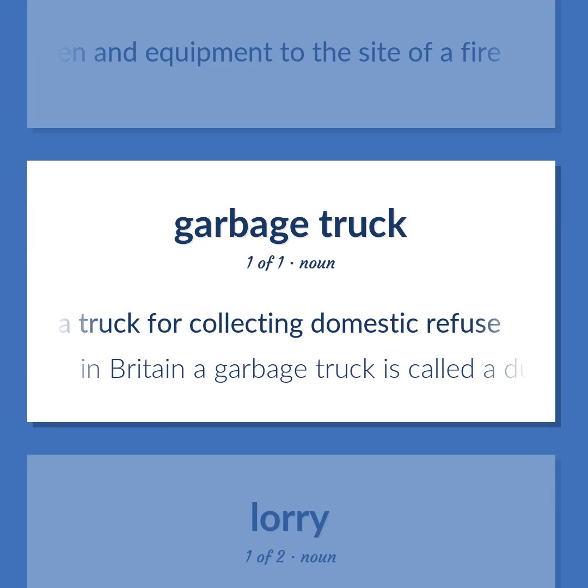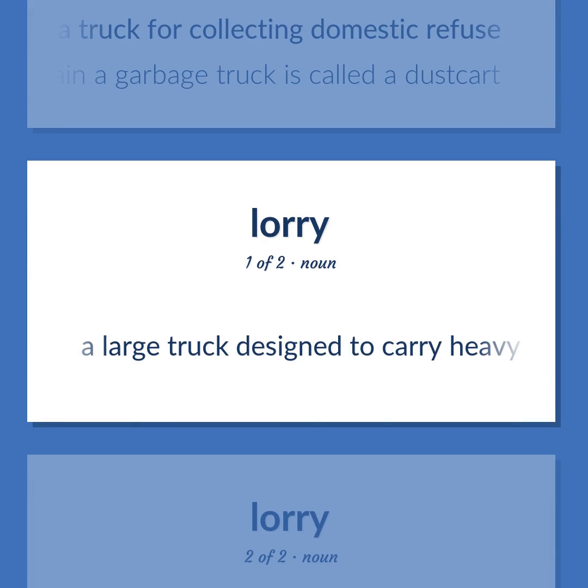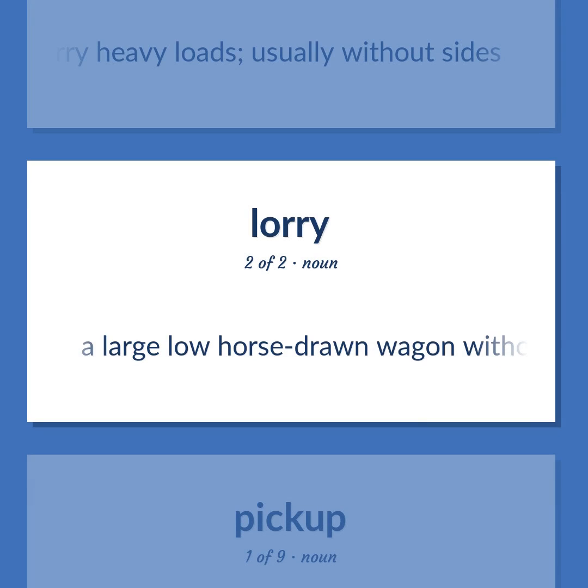Flatcar: A large truck designed to carry heavy loads, usually without sides. Also: a large low horse-drawn wagon without sides.